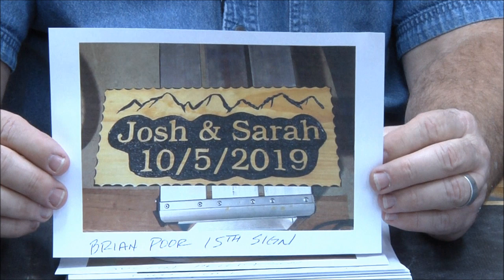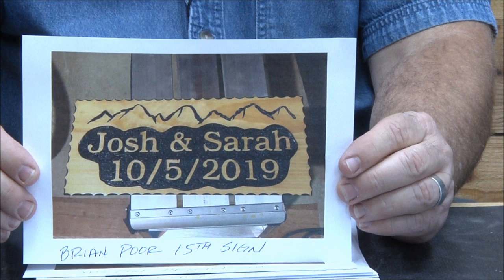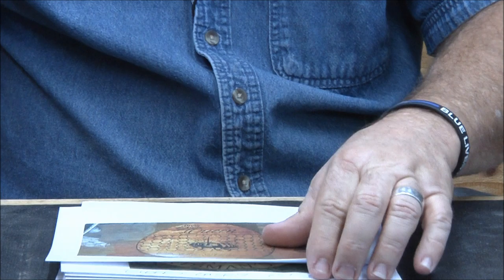Brian Poor — 15th sign, and this is a wedding gift. Really nice. I hope you guys are getting inspiration from this, because it's sure inspiring me.